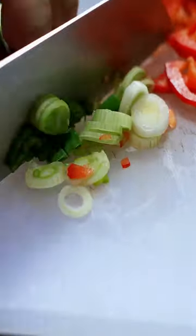Make some chopped red pepper, get some scallions and chop it up. Make sure you get both ends for that full flavor.